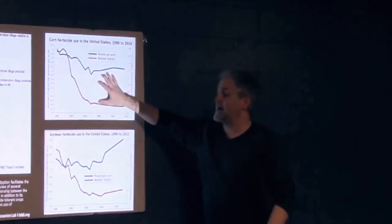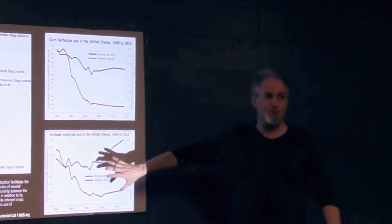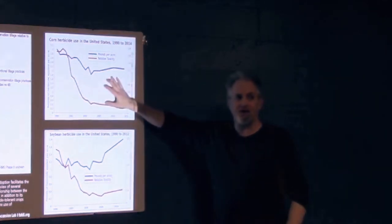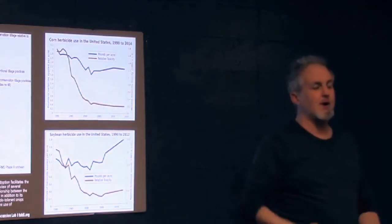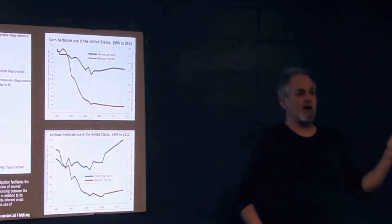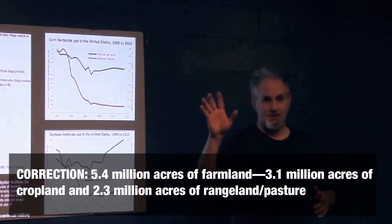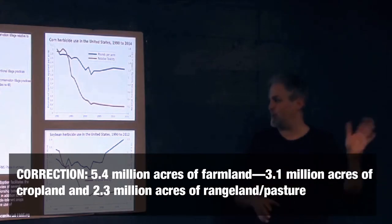That's big. Corn: 90 million acres. Soybeans: 60 million acres. It's massive — conventional farming. Anybody want to guess how many million acres of organic farming is happening in the US? It's two and a half million. It's tiny.